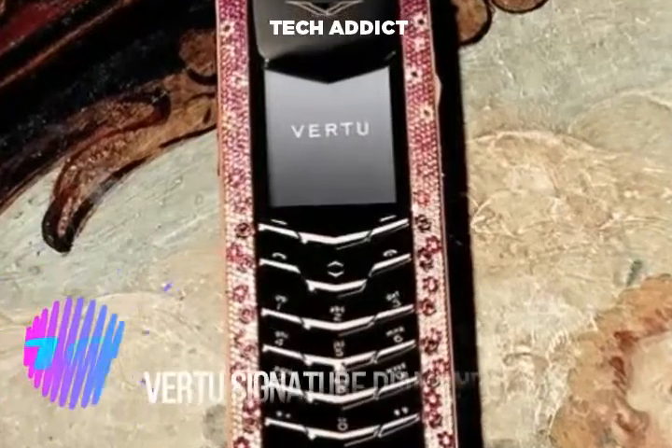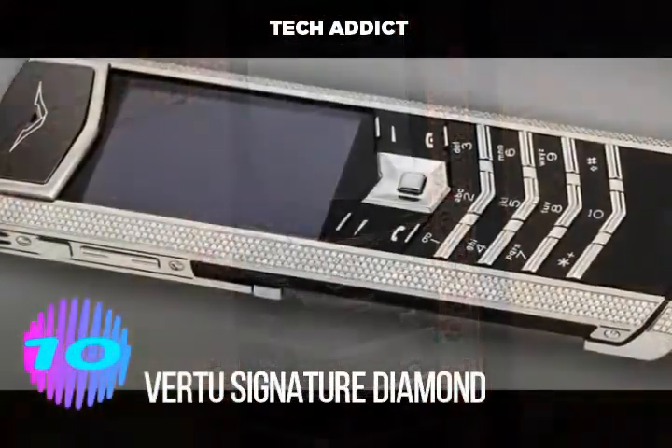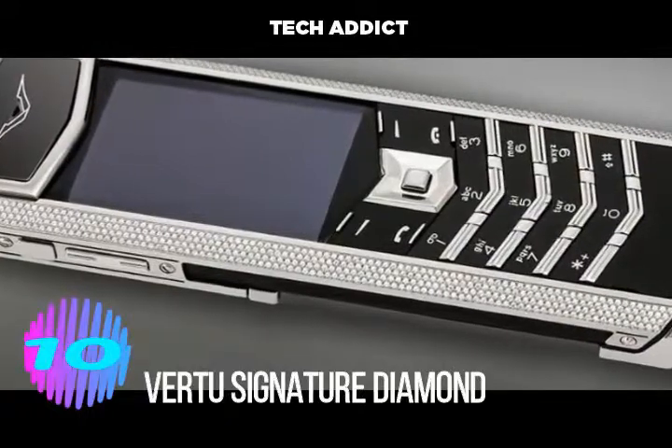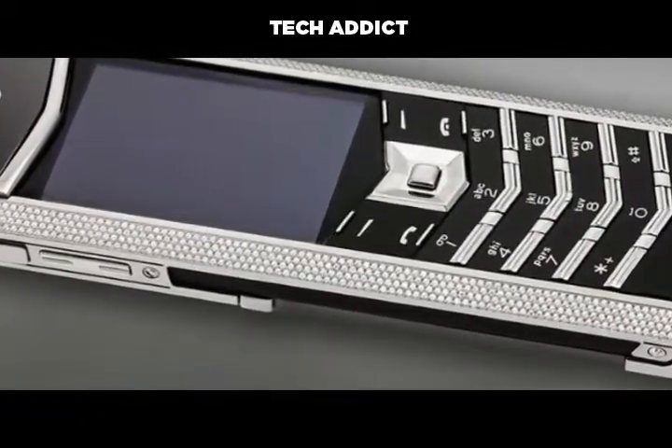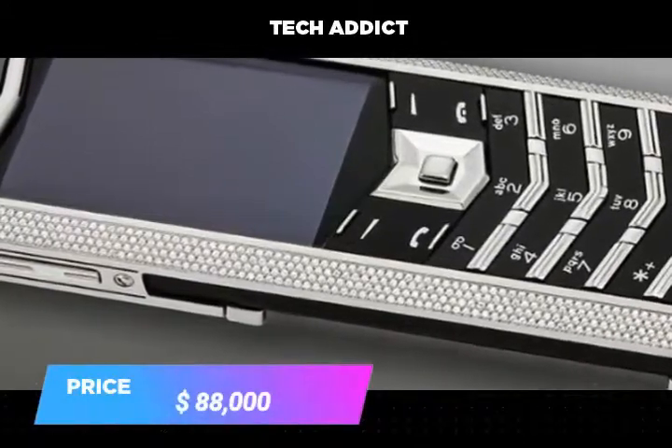Number 10. Verta Signature Diamond is made of platinum and claimed the best assembly process is done by hand, not machines. The phone is decorated with fancy diamonds and produced only 200 pieces. The price of this phone is $88,000.